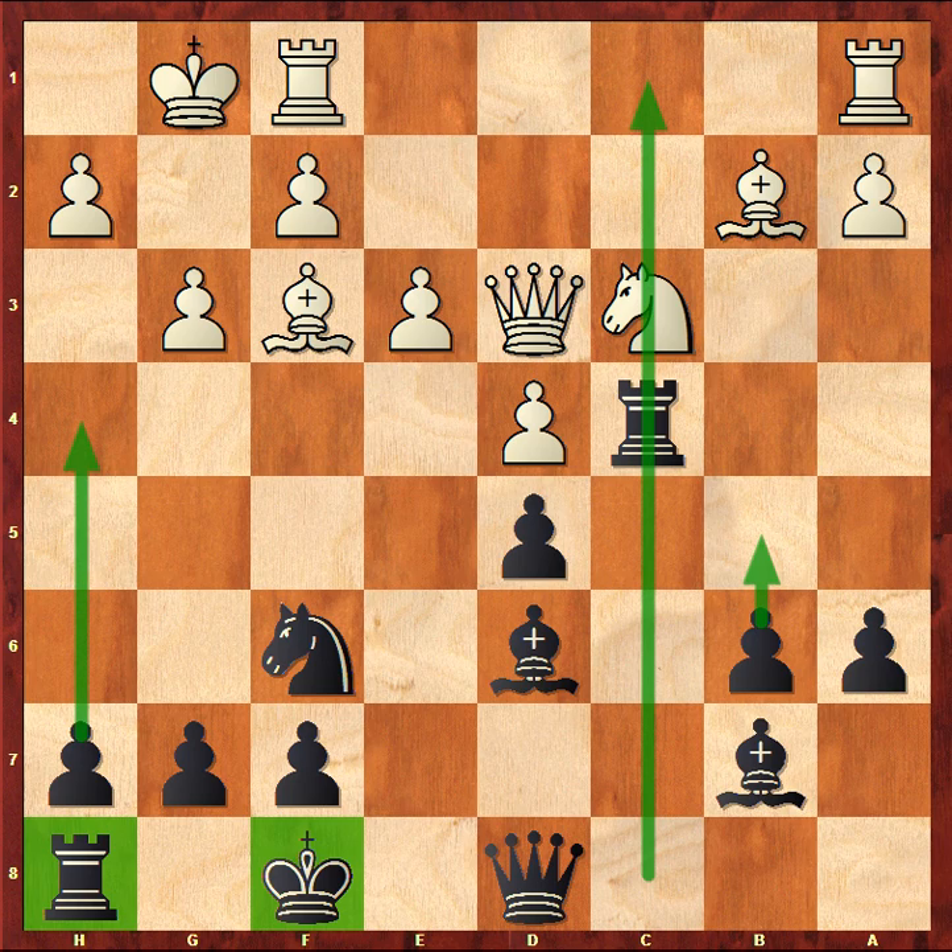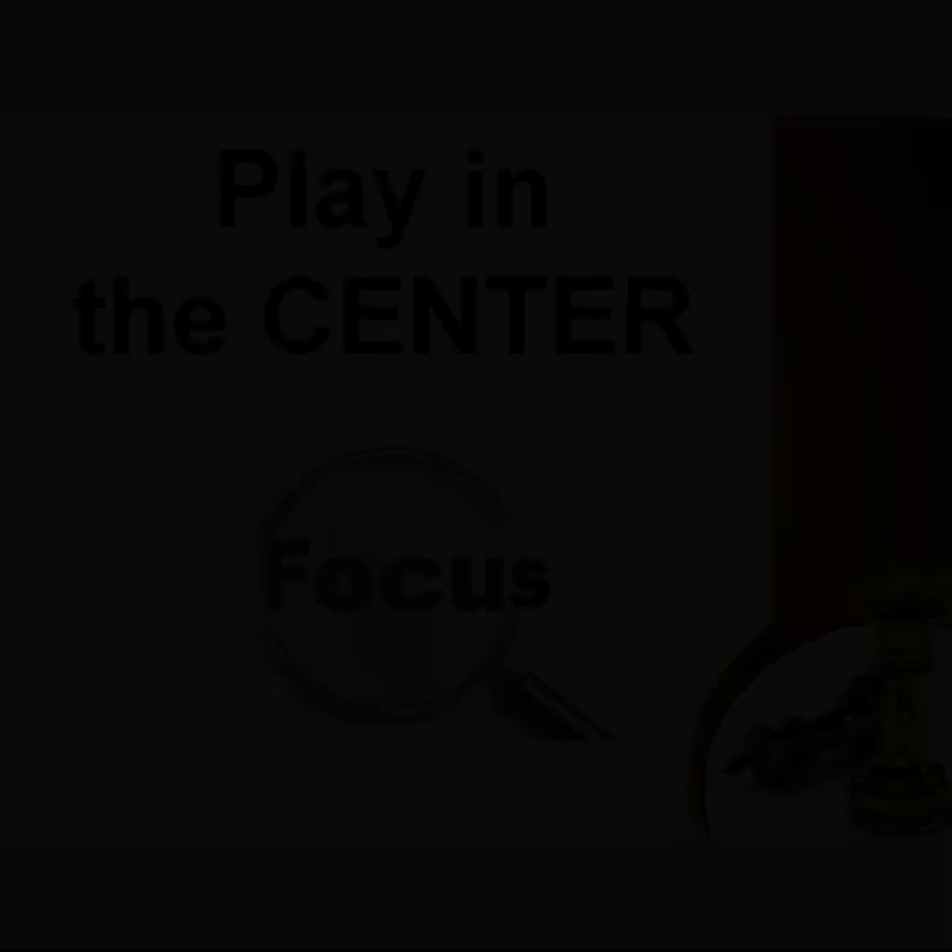That's the good question. A few centuries ago chess players suffered from a lack of chess knowledge — they simply didn't know how to proceed. Nowadays we have the opposite problem: we know so many different rules about chess that it becomes really hard to follow them and decide what is most important. Here is the advice: play in the center.